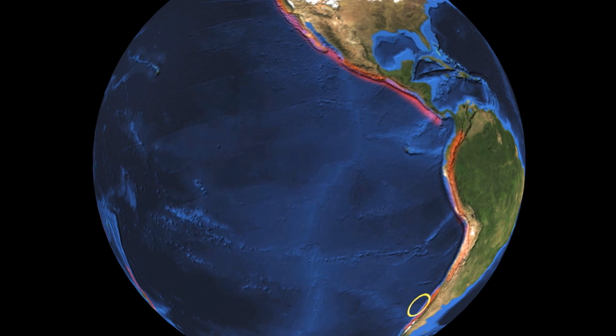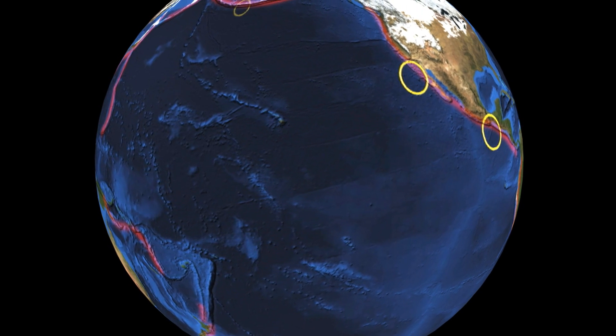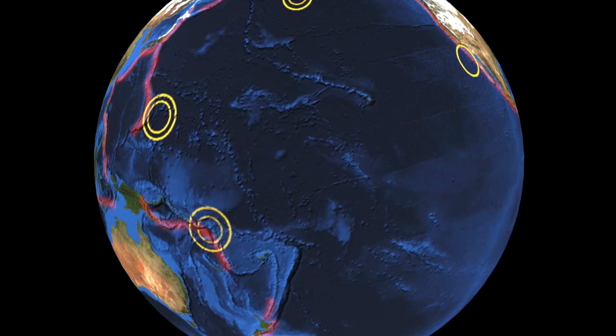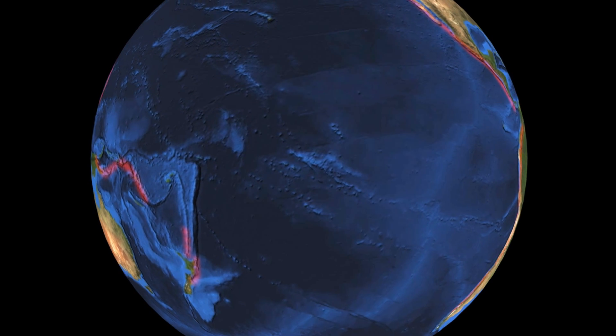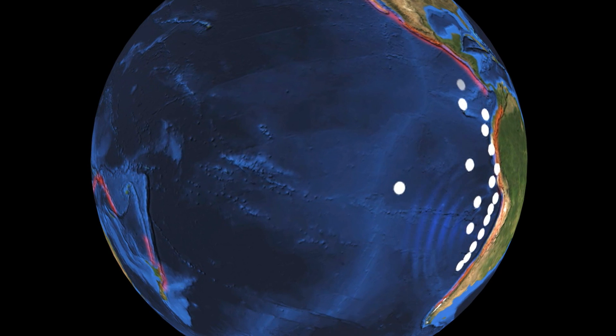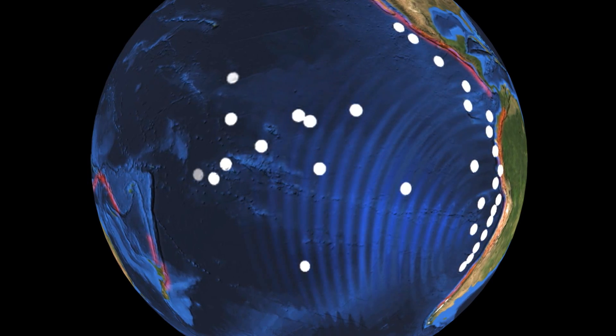Faults on the other side of the Pacific — for example in Chile, Peru, North America, Alaska, Japan — right around the Ring of Fire can also send tsunamis our way. In those cases we won't feel the earthquake, but we have sensors and we're part of the Pacific tsunami warning system, so we'll get probably ten or more hours of warning that a tsunami has been generated, and official emergency management systems will warn you what to do.